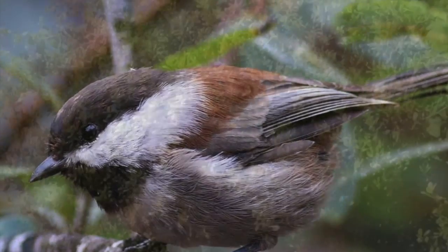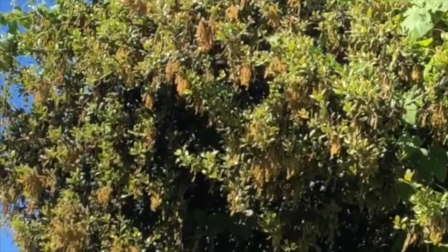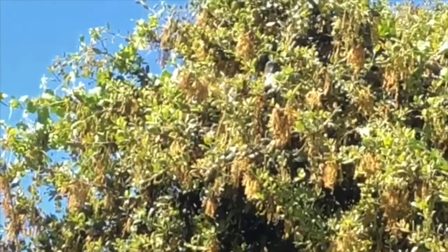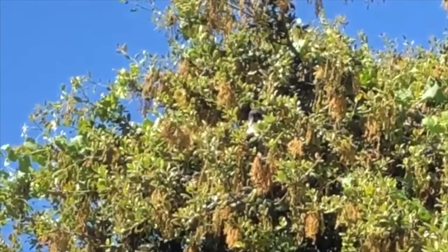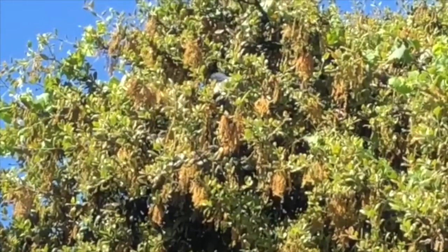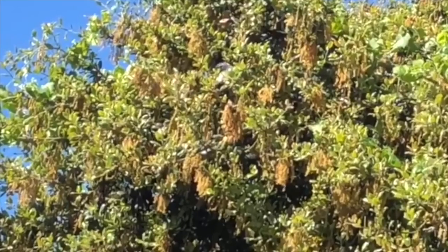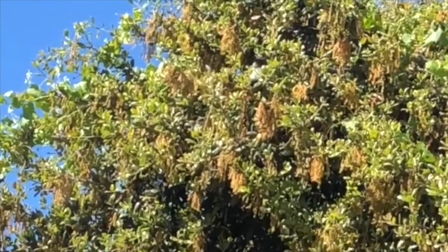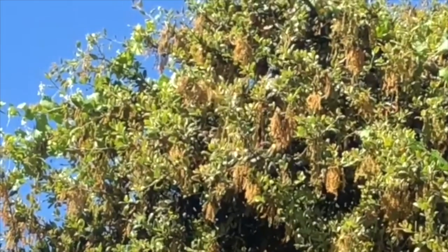And they make the call: chickadee, chickadee, chickadee, dee dee dee. Here's a bird that I heard before I saw. I see a blue head with a gray stripe — look carefully, it's right in the middle of the picture. That is a scrub jay. Usually they make very loud noises, but he's making very quiet noises right now.